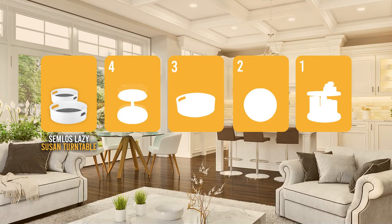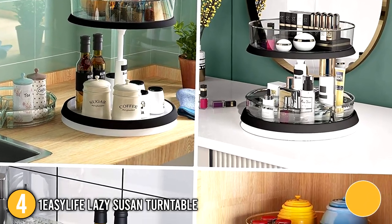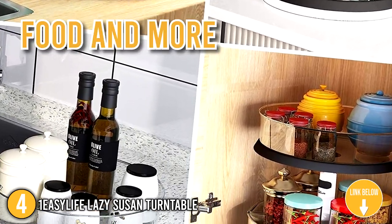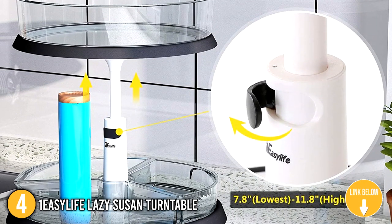The rotating lazy susan turntable coming in at number 4 on our list is the One Easy Life Lazy Susan Turntable. This simple but effective lazy susan is ideal for storing spice jars, cosmetics, food, and other items. It's more functional than other products in the market because of its adjustable height.